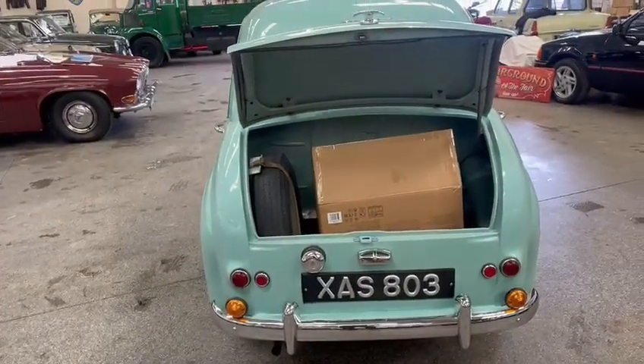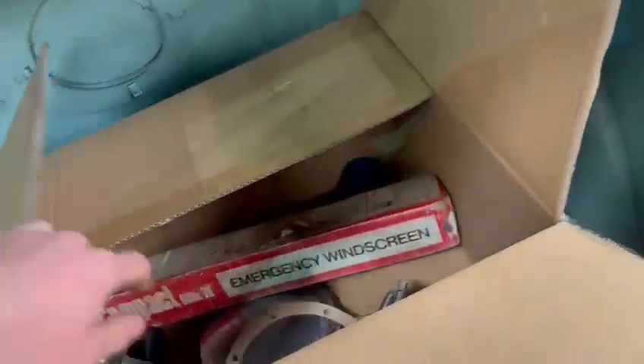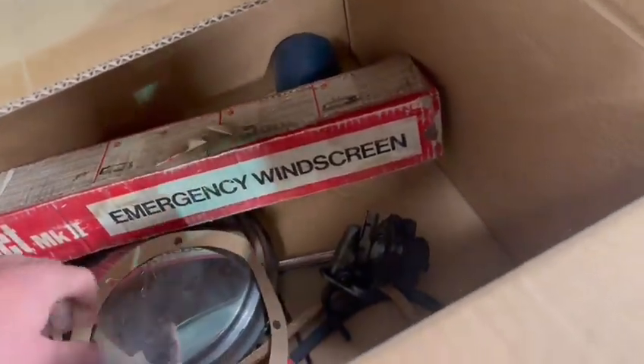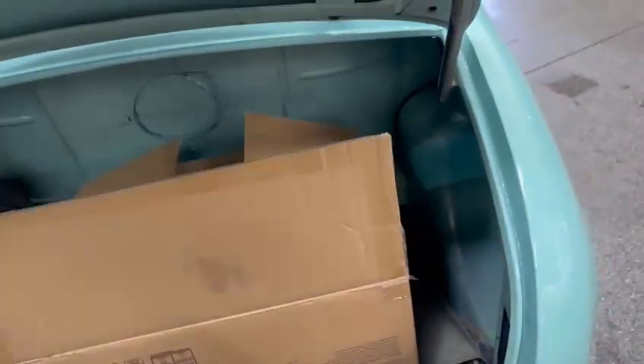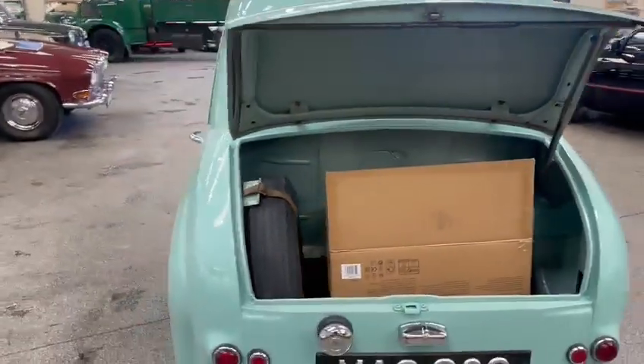Lovely rear bumper as well, all the chrome works good on the back. A couple of odds and sods in the boot here as well — what we got: hub cap, distributor, a couple of gaskets, windscreen wipers and an oil filter by the looks of things — so a few bits to go with it. Spare wheel in the back as well, boot floor — I've photographed all that — all very good and solid, nice under that boot lid there as well.